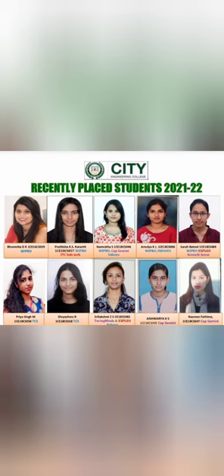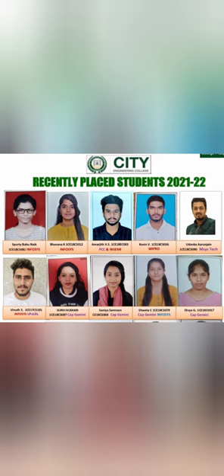A few more students from Wipro appear in the list. It looks like Wipro, TCS, and Infosys are coming to campus and taking decent numbers — maybe 15 to 20 students each. That's why you see a lot of TCS, Infosys, and Capgemini students. Seventh Sense, which came last year, is also back on campus. Capgemini is a global company recruiting in good quantities.